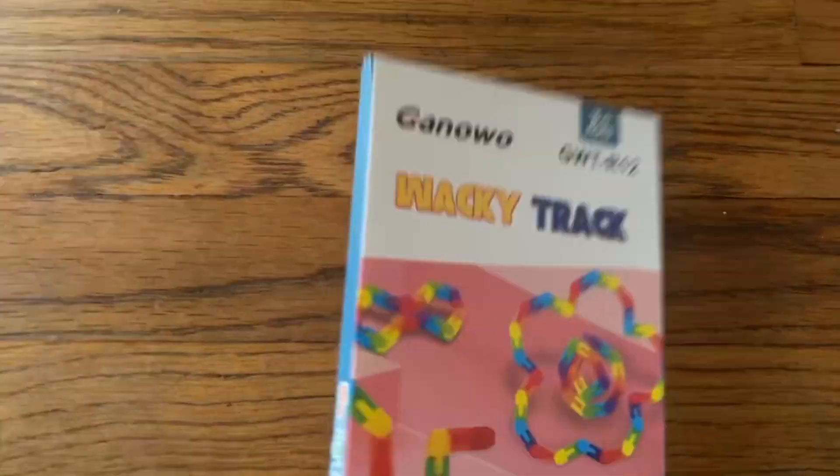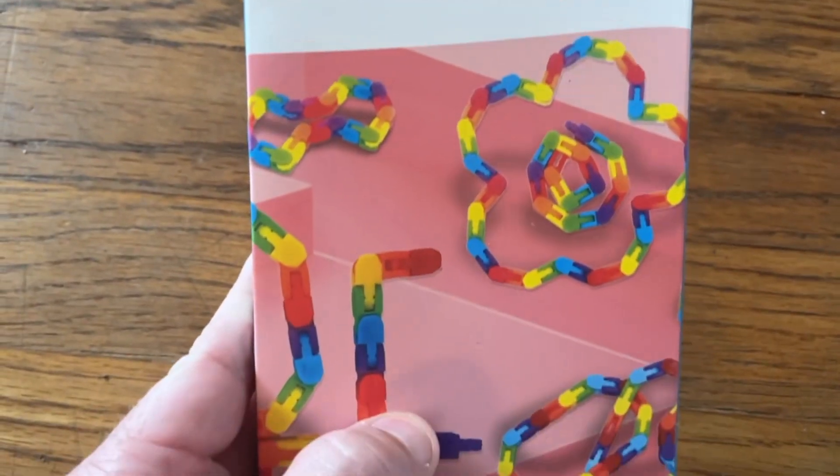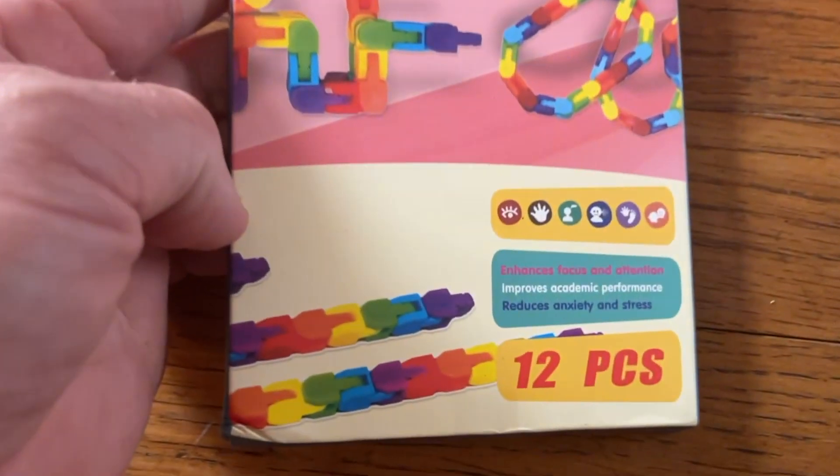Hey guys, Joe here. Today we're checking out this product that I got from Ganao. It's called Wacky Tracks.